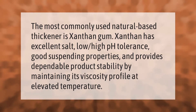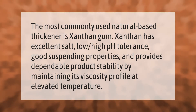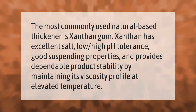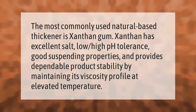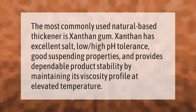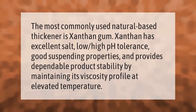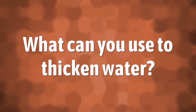The most commonly used natural-based thickener is xanthan gum. Xanthan has excellent salt tolerance, high pH tolerance, good suspending properties, and provides dependable product stability by maintaining its viscosity profile at elevated temperatures.